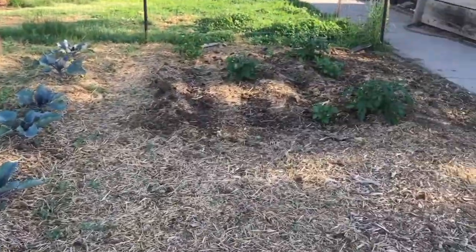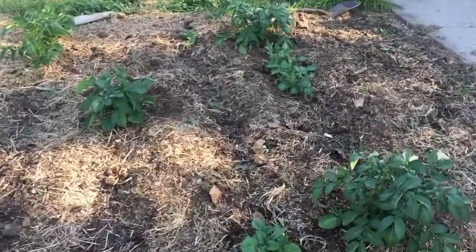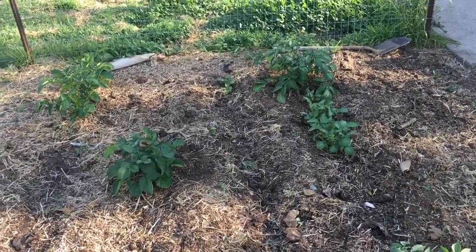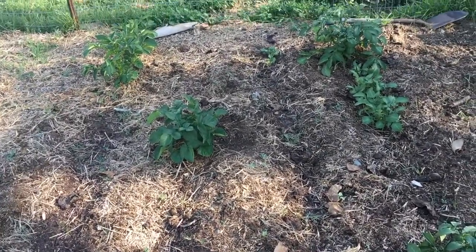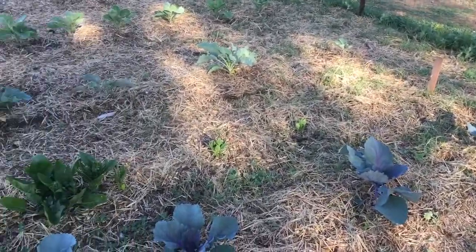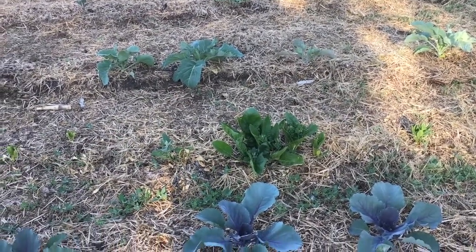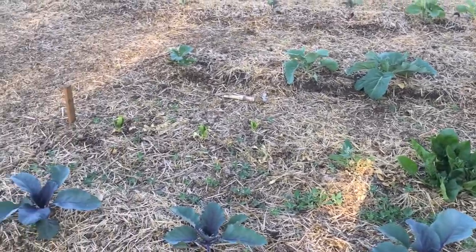Up here we have very sporadic potatoes — only a few from each row. There are four different varieties, each row is a different variety, and you can see which ones are doing better than others. Then we have our cabbages. The spinach has already bolted in the middle so we didn't really get to harvest any spinach — I'm going to try that again in the fall and see if we can do better.